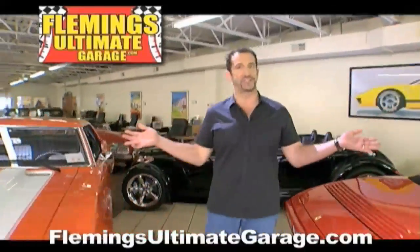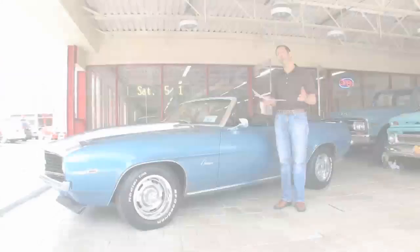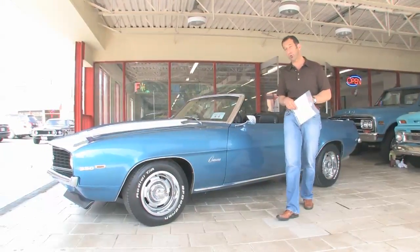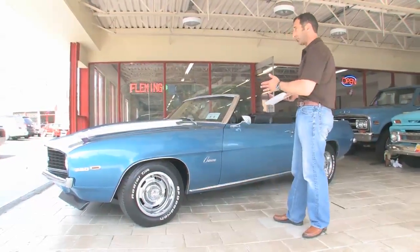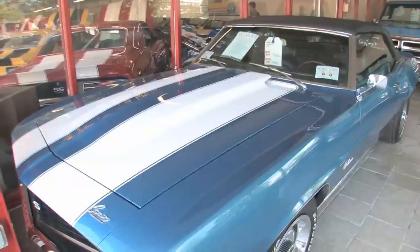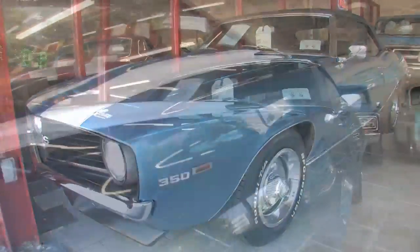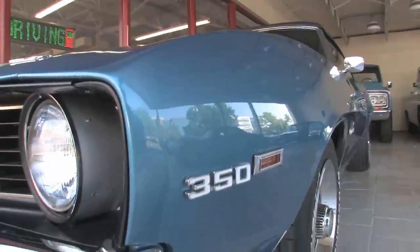Hi, I'm Tony Fleming and this is Fleming's Ultimate Garage. Fresh arrival today, one of my all-time favorites: 69 Camaro Super Sport Convertible, Le Mans Blue, White Stripes. It's colors like that, that when this car rolls down the road everybody knows what it is, because they just don't paint cars in this color anymore.